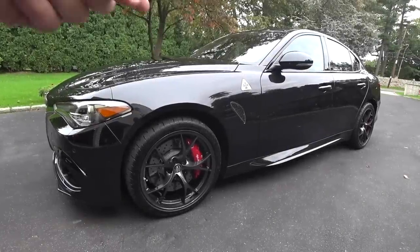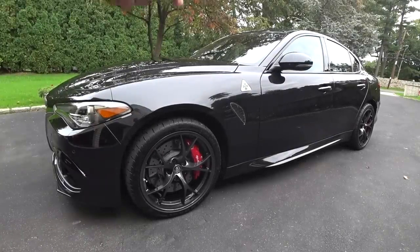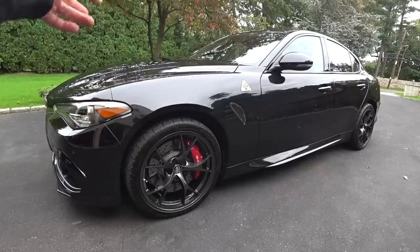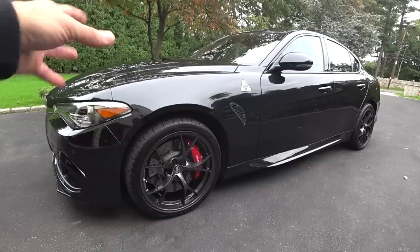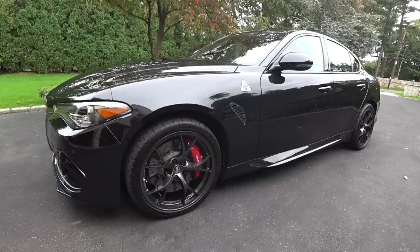Hey, what's up guys? Auto Fanatic. I'm going to do a review of my brand new Alfa Romeo Giulia Quadrifoglio. This is a very, very special car. I'm just going to go over some of the key details of the car, a little bit of the story and the development, show you the inside, the outside, and then we're going to strap in the car and go for a ride.